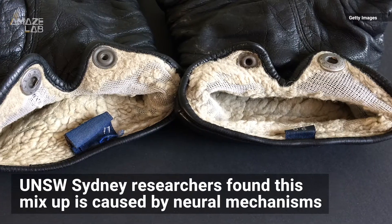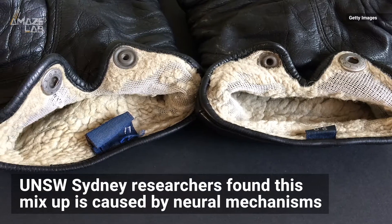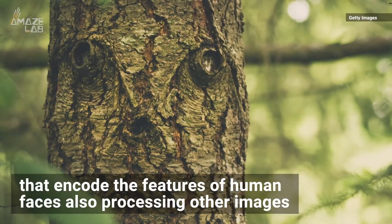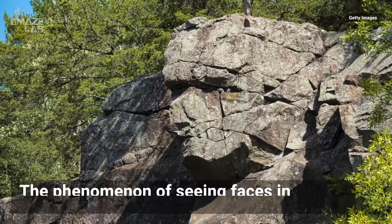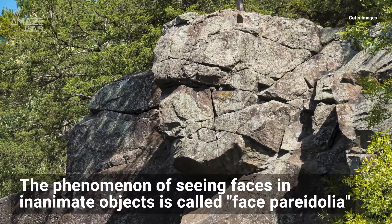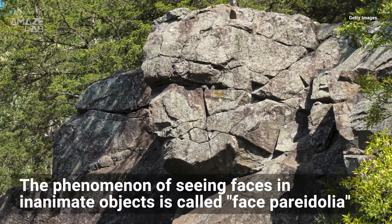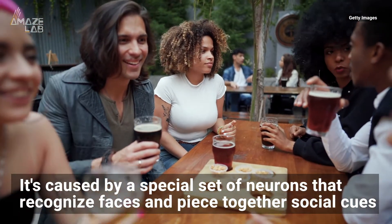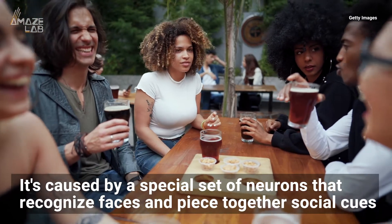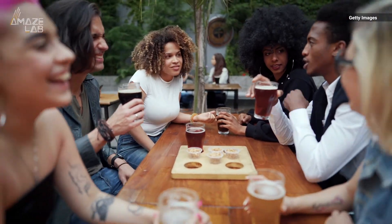UNSW Sydney researchers found this mix-up is caused by neural mechanisms that encode the features of human faces, also processing other images. A phenomenon of seeing faces in inanimate objects is called face pareidolia. It's caused by a special set of neurons that recognize faces and piece together social information like emotions and whether the person's looking at us.